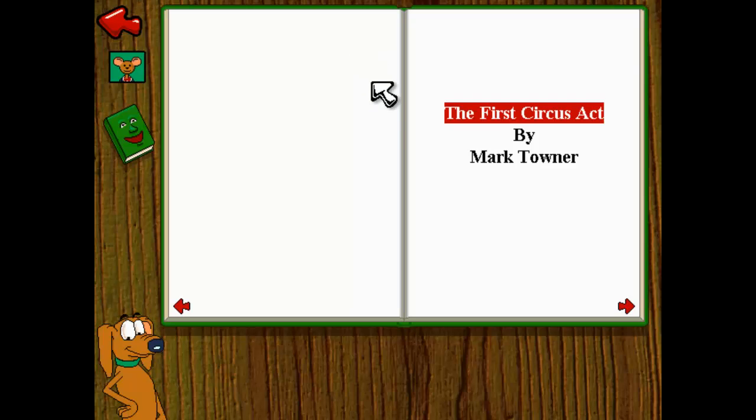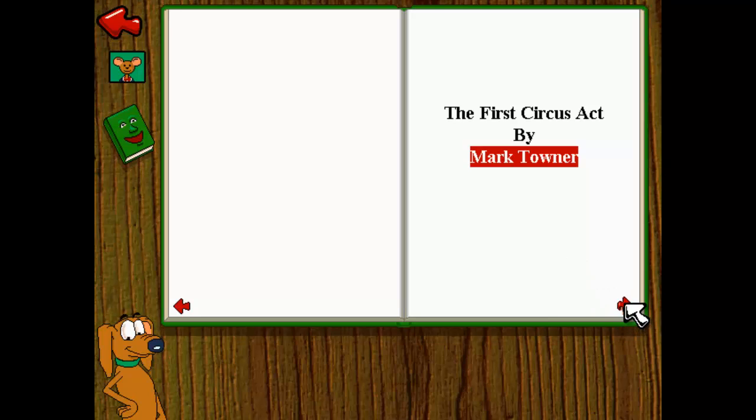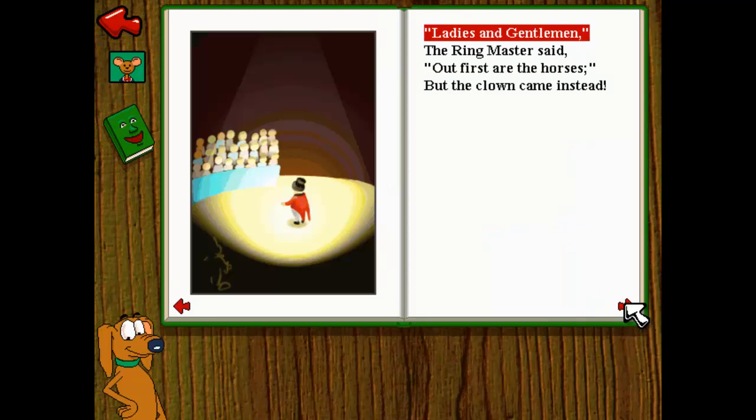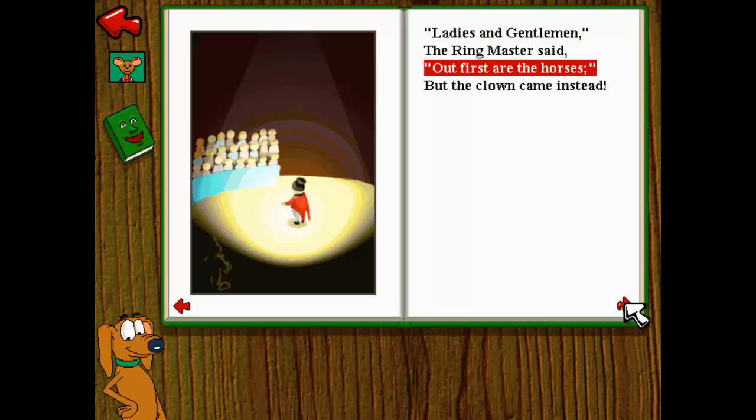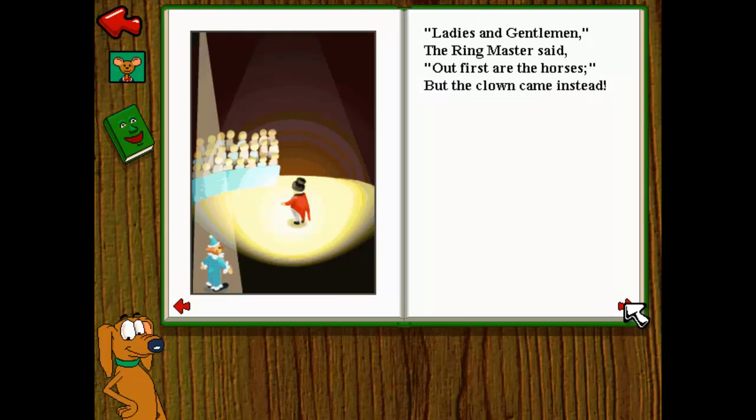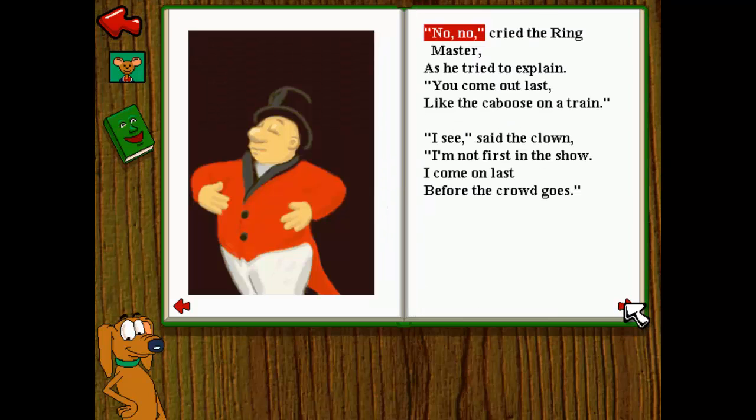The First Circus Act by Mark Towner. Ladies and gentlemen, the ringmaster said, our first are the horses. But the clown came instead. No, no, cried the ringmaster, as he tried to explain. You come out last, like the caboose on a train.